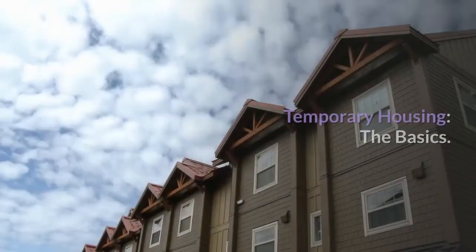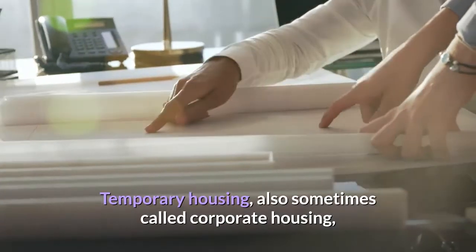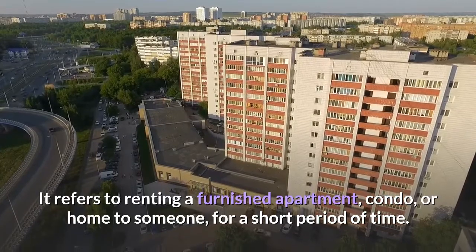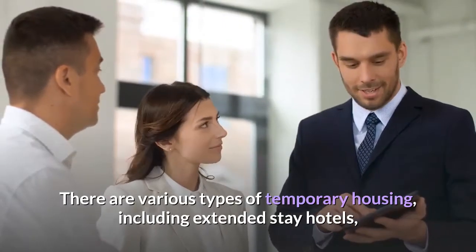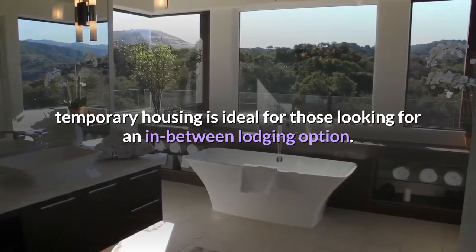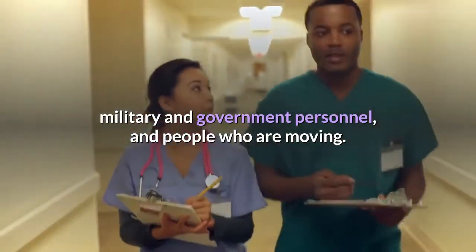So exactly what is temporary housing? Temporary housing, also sometimes called corporate housing, is a term used in the relocation industry. It refers to renting a furnished apartment, condo, or home to someone for a short period of time. There are various types of temporary housing, including extended stay hotels, traditional hotels, and rental homes and apartments. Temporary housing is ideal for those looking for an in-between lodging option — it's often used by traveling nurses, business professionals, military and government personnel, and people who are moving.